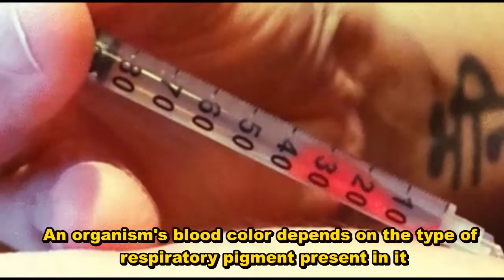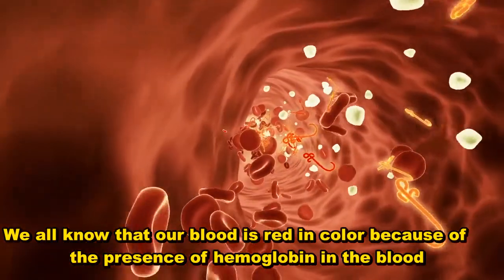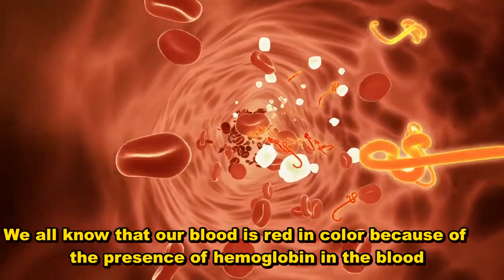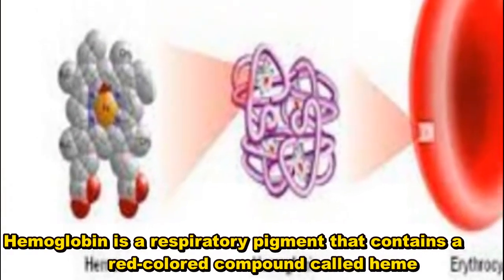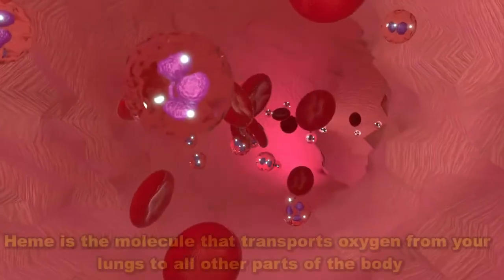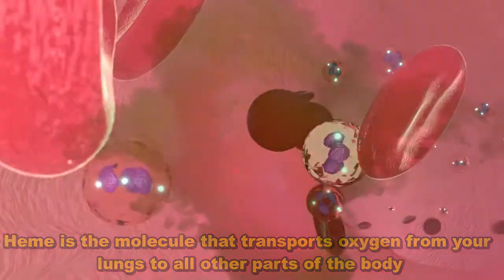An organism's blood color depends on the type of respiratory pigment present in it. We all know that our blood is red in color because of the presence of hemoglobin in the blood. Hemoglobin is a respiratory pigment that contains a red-colored compound called heme. Heme is the molecule that transports oxygen from your lungs to all other parts of the body.